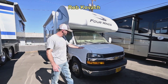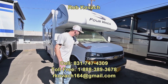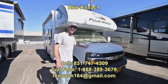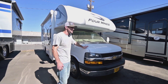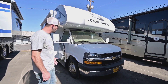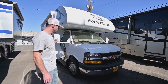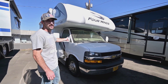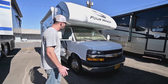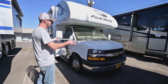Hey everybody, Robby here with RV Sales of Oregon. Today I think I have the rig that everybody's been looking for that no one seems to have right now. This is a 2021 Thor 4 Winds, 22E, a 22-foot Class C. They're hard to find — we got one. It's only got about 7,700 miles on it, sitting on a workhorse chassis with a Chevy Vortec motor, a pairing that a lot of people are looking for and they're less common.